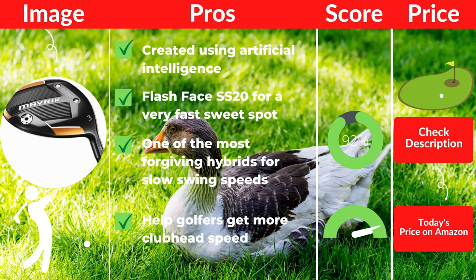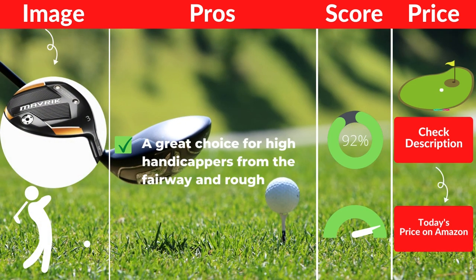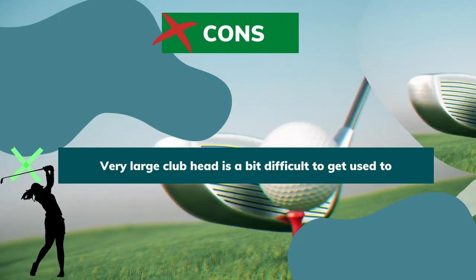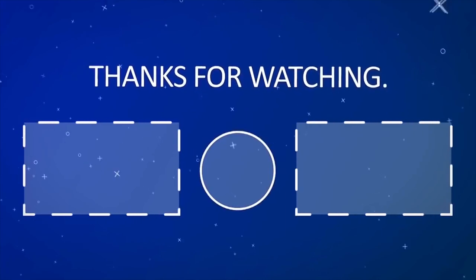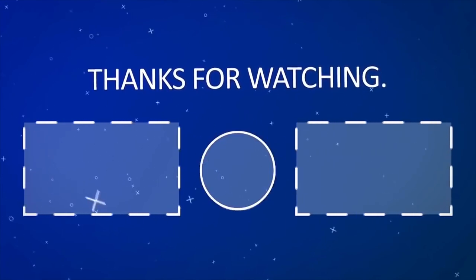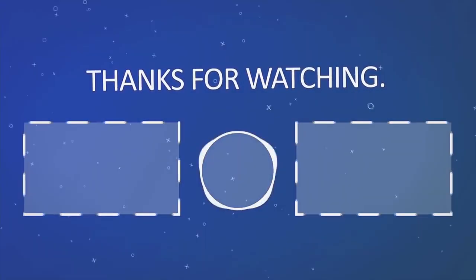Pros: created using artificial intelligence, Flash Face SS20 for a very fast sweet spot, one of the most forgiving hybrids for slow swing speeds, helps golfers get more club head speed, a great choice for high handicappers from the fairway and rough. Cons: very large club head is a bit difficult to get used to. Thanks for watching. If you like the video, please hit the like button. If you want to see more videos, hit the subscribe button. And if you have something to say, please leave a comment.